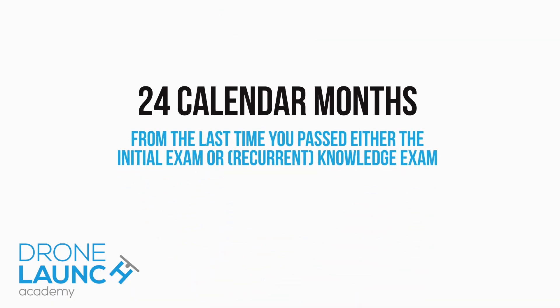It's 24 calendar months from the last time that you passed either the initial exam or another recurrent knowledge exam. So for instance, if you passed your initial exam August 15, 2016, that means your next exam is due by August 31, 2018. You have to pass before that date, otherwise your remote pilot certificate is no longer considered valid — it's lapsed and you're not a remote pilot during that time period.